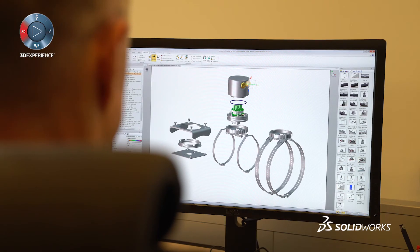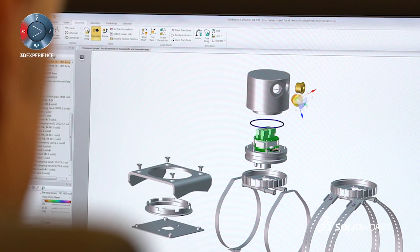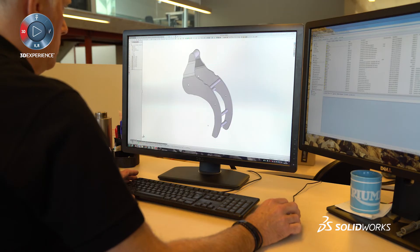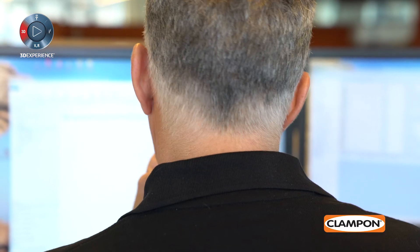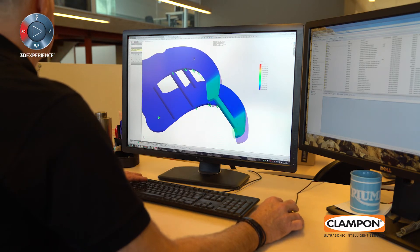Clampon uses SOLIDWORKS Composer for a lot of the illustrations we use in our user documentation — for example, installation manuals and instrument data sheets. When our CAD engineers update the 3D models and this needs to be reflected in the user documentation, we know we can do this with just a few clicks. In this way, we're certain that the user manuals are always up to date and have the latest information available.